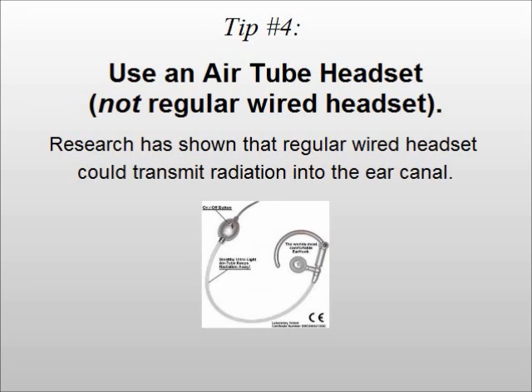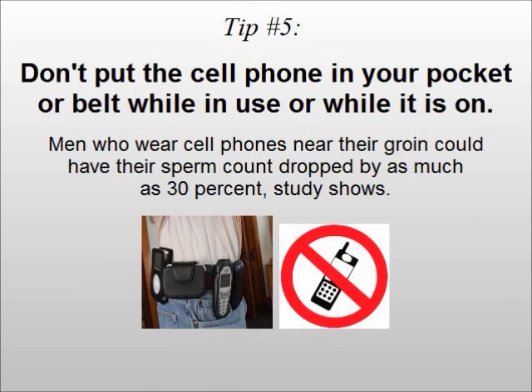Research has shown that a regular wired headset could transmit radiation into the ear canal. Tip number five: don't put the cell phone in your pocket or on your belt while it is in use or while it is on. Men who wear cell phones near their groin could have their sperm count dropped by as much as 30%, according to studies.